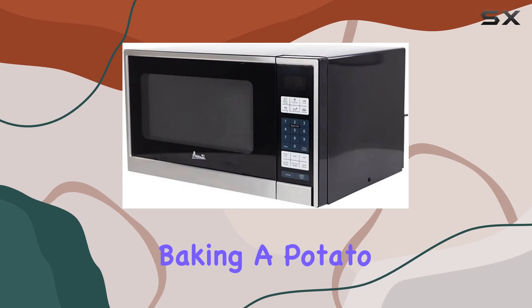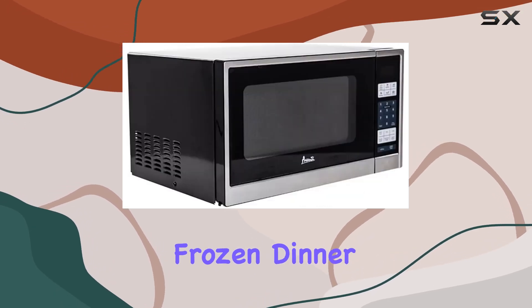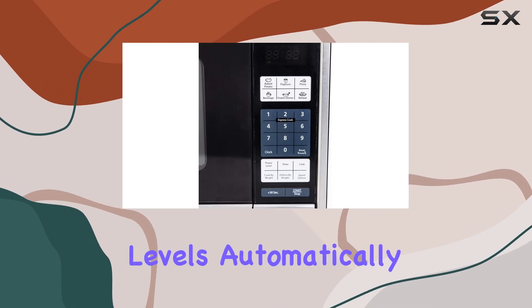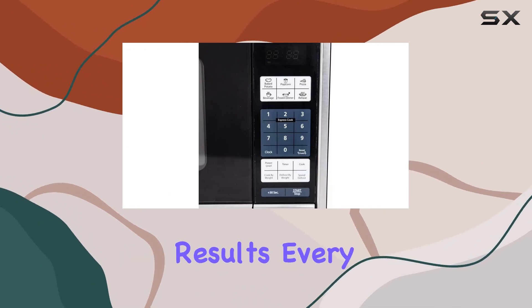Whether you're popping popcorn, baking a potato, heating up a frozen dinner, or making a pizza, these settings adjust the cooking times and power levels automatically, providing perfect results every time.